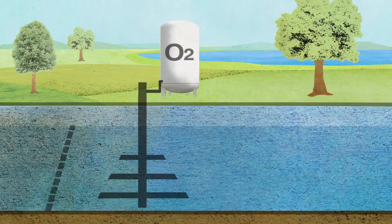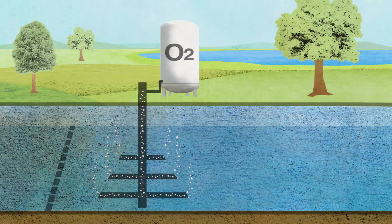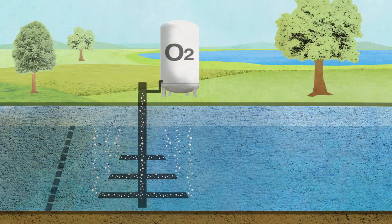In a second step, we add oxygen to create ideal conditions for the bacteria to produce especially efficient enzymes.